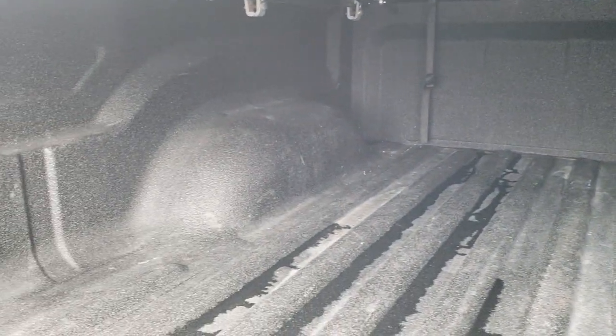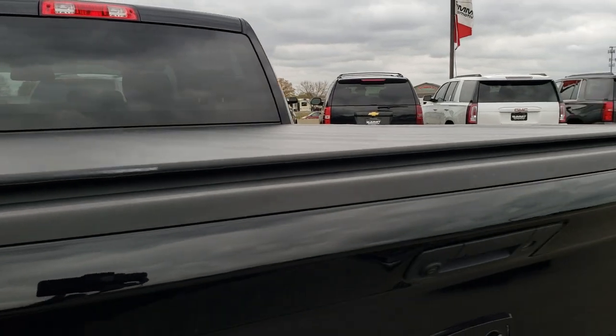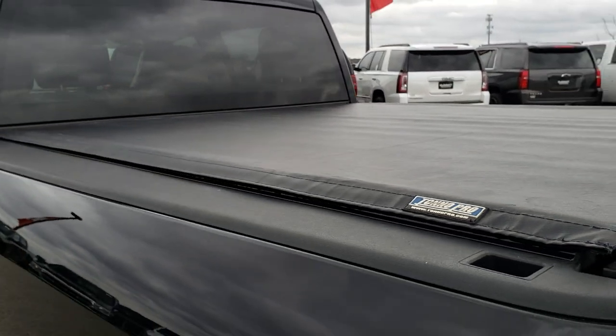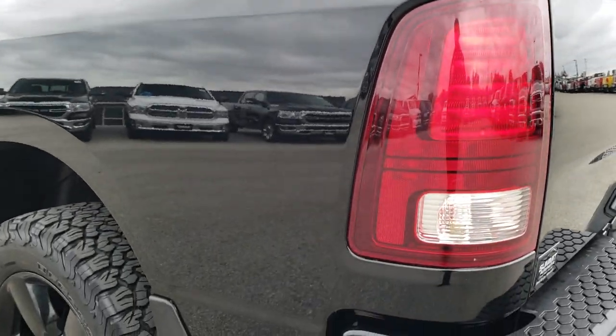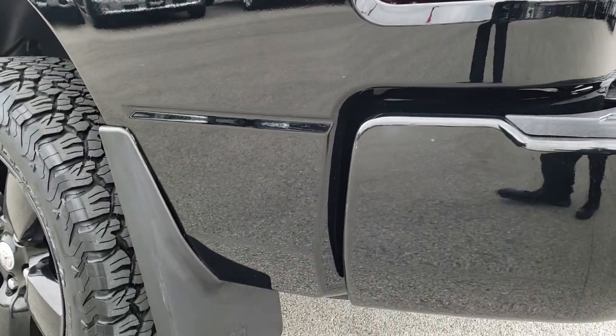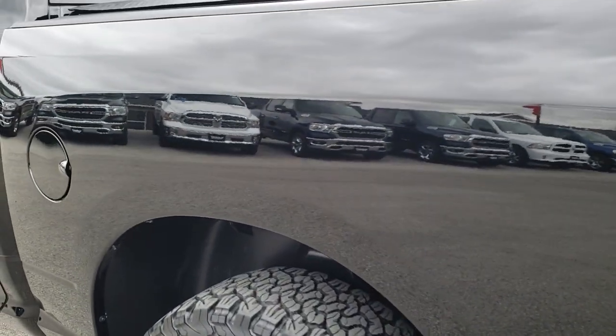It has a very nice spray-in bed liner and a Tonneau Pro soft roll-up tonneau cover that's in pretty nice shape — I didn't see any rips or tears on that. And as we go down this side of the truck, it's just as clean as the passenger side.